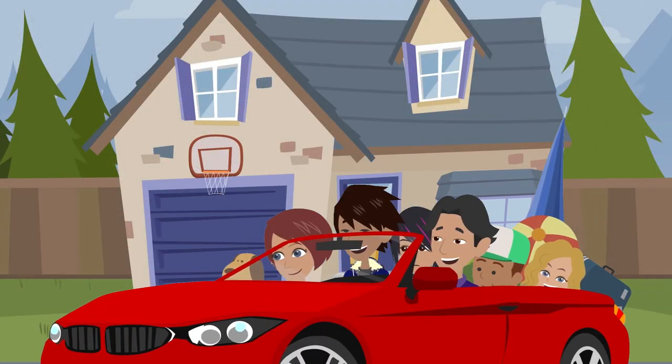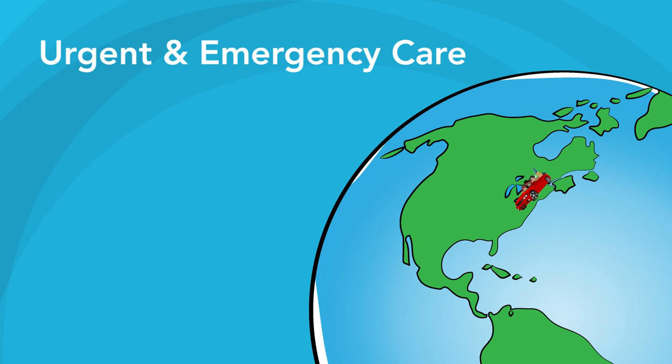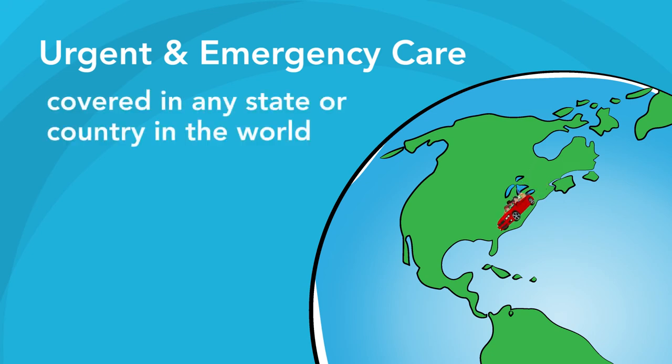When you want to travel to places beyond Kaiser Permanente service regions, go! Urgent and emergency room care is covered in any state or country in the world, with urgent care also available at CVS Minute Clinic in states not served by Kaiser Permanente.